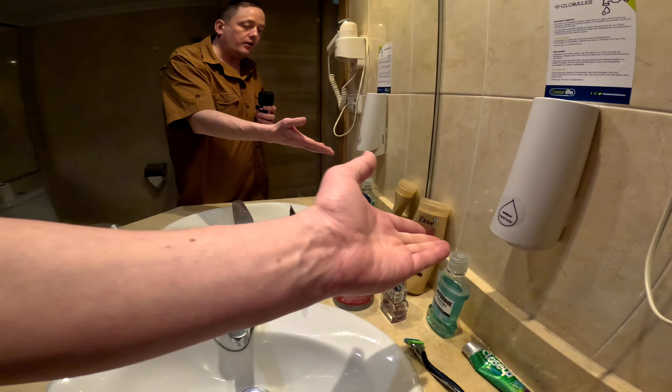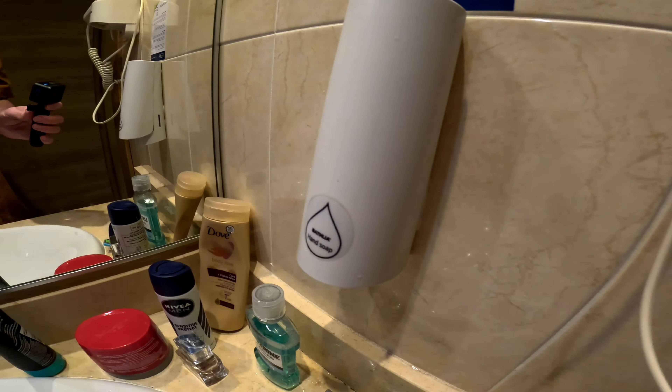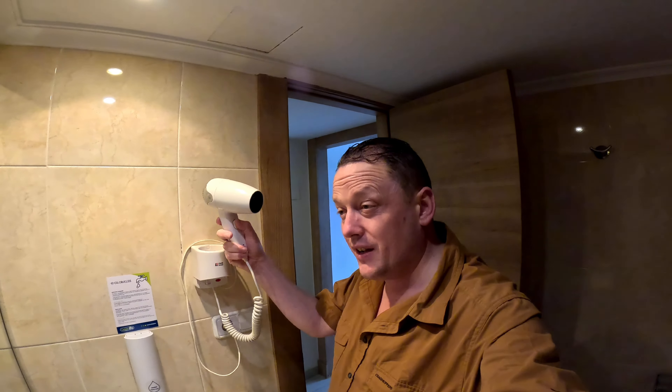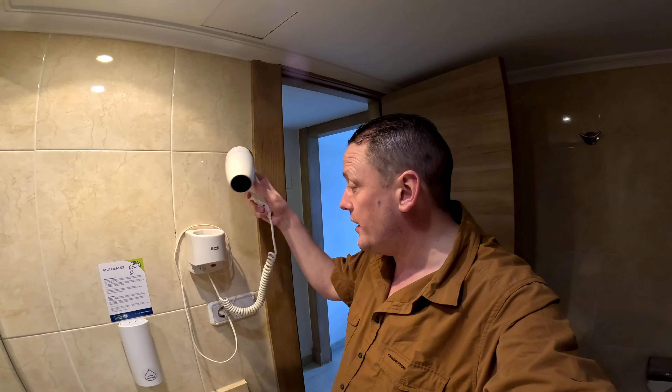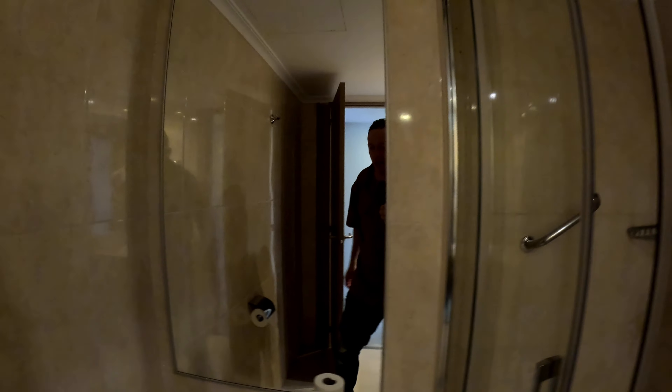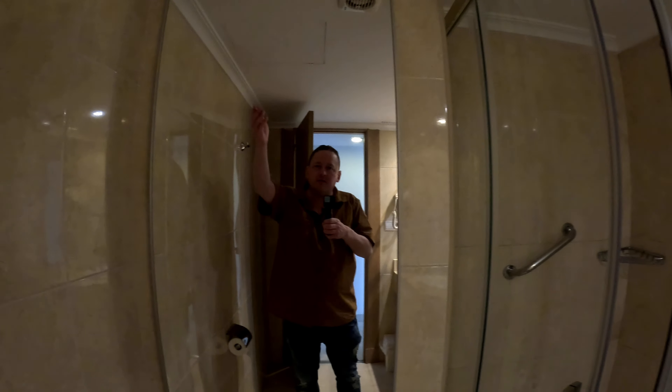You've got hand soap that they provide and a hairdryer which actually works first time — which is a one-off for me if you watch my videos. Not a bad hotel at all. You've got a mirror — you can see your full length in it — and the toilet is clean. This is a three-star hotel.